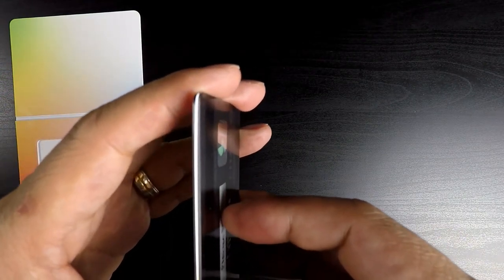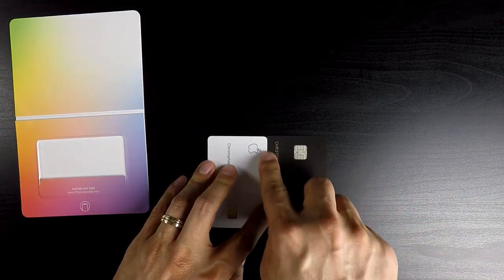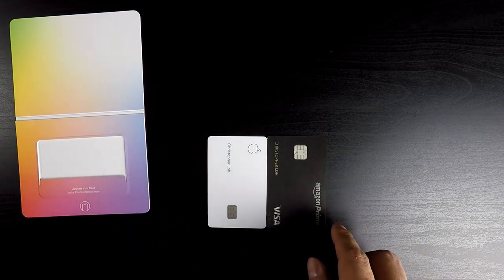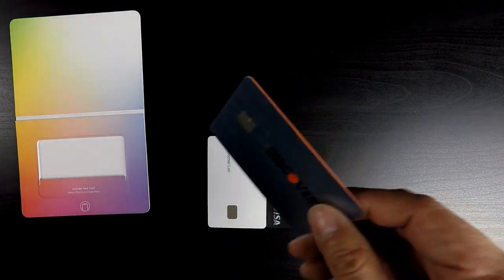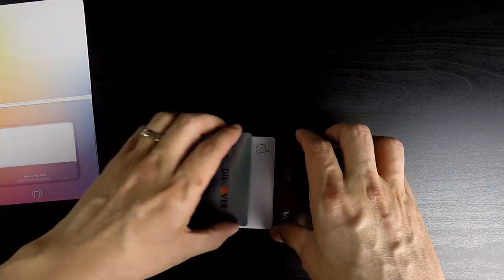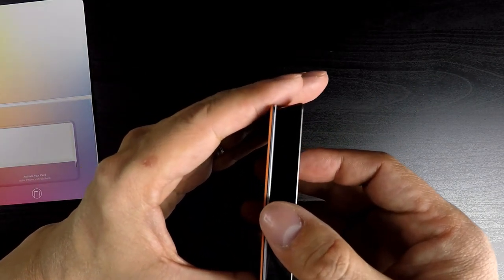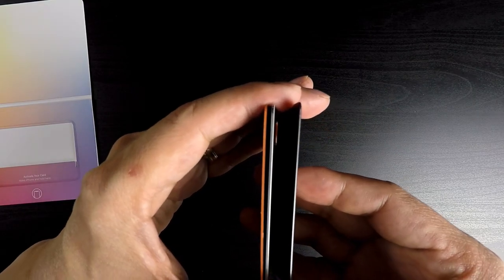Most other videos I've seen about the Apple Card indicate that it is thicker than a traditional credit card. However, in my case it is pretty much the same compared to all my other cards, the only difference being that the Apple Card does not flex or bend. It is a very durable and well-made card with a very nice design — I will definitely give that one to Apple.